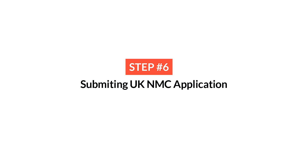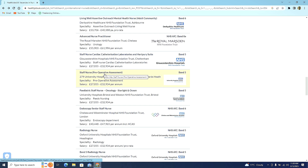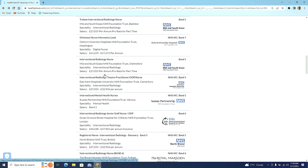You can choose to sit for the OSCE or CBT first, but I chose to write the CBT first. Once you have completed almost everything and are only left with the OSCE, you need to submit your application to the UK NMC. The application fee is £153. Until you pay that fee, your application is not formally in the NMC's books, even if you've uploaded all your documents and filled in all required information.